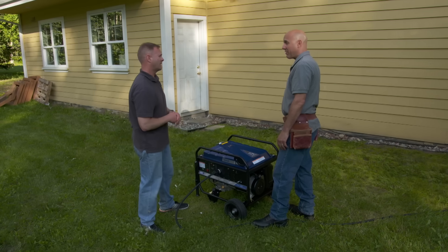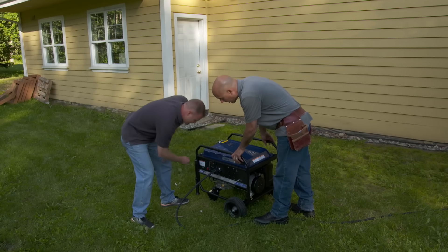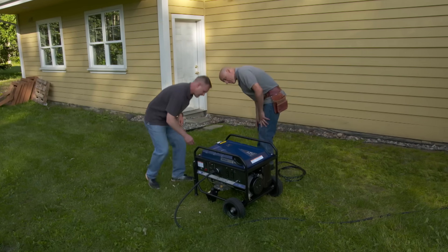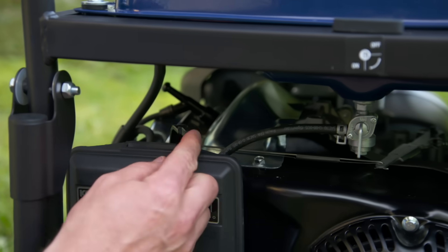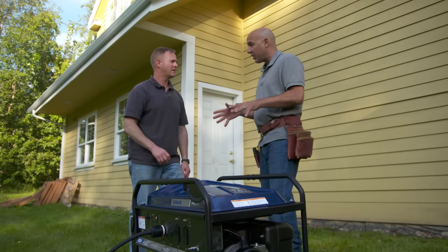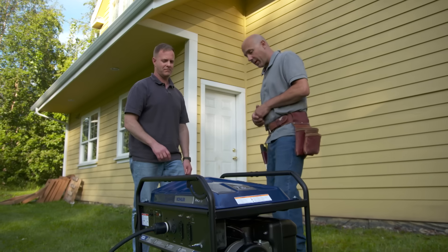There are four things you have to do to start it up: turn the red button on, then come over here and turn the gas on, then the choke all the way open. After it starts, shut the choke off. Then we'll turn the breaker on, run inside, and switch the switches.